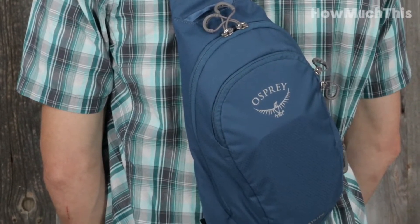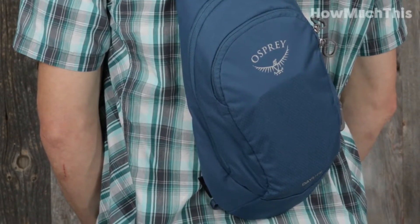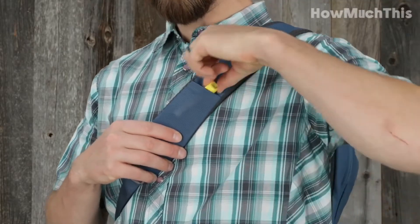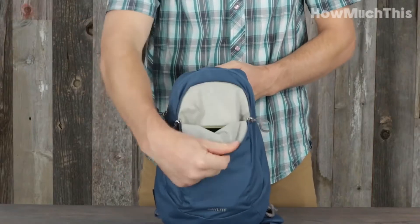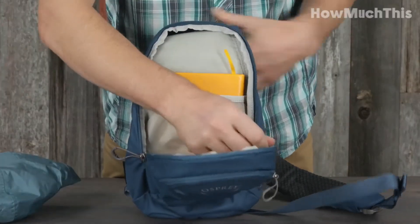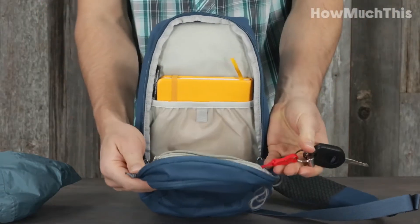It features dual compartments with a mesh organizer and key clip built-in, making it easy to keep track of any smaller items that might get lost throughout the day. It has an easy-access pocket on the shoulder strap for items like chapstick or snacks on a hike, and because of its small size, it's also fairly packable. The Osprey Daylight Sling could be a great option if you want a smaller bag to take on your next vacation.